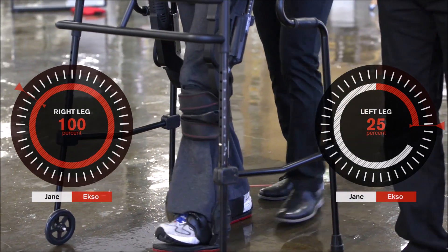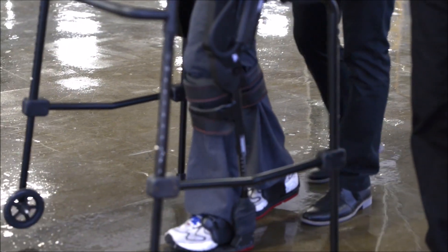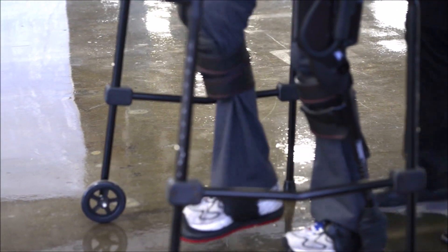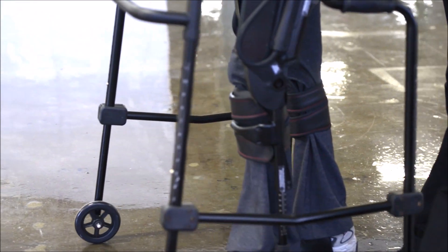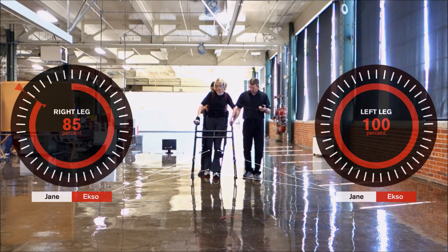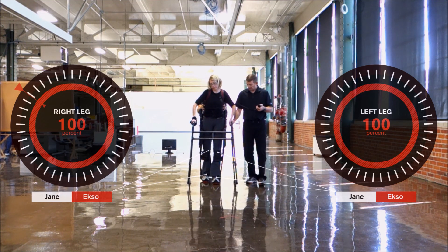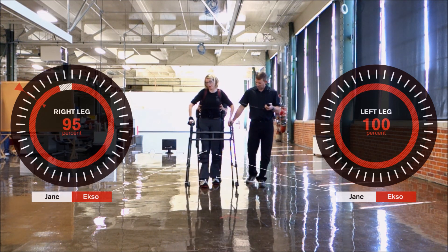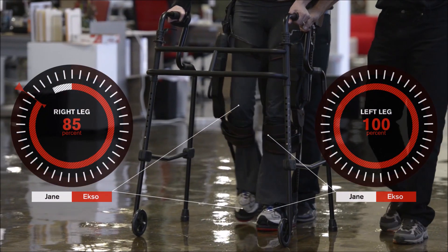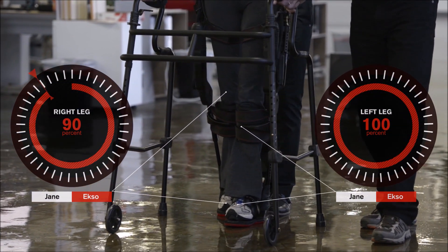Therapists have a choice of setting the maximum power contribution just below the patient's threshold of strength, forcing them to recruit their own power, or setting it a little higher to focus on high repetitions of steps. Using Swing Complete, therapists can also assign the amount of time they want to give the patient to try to achieve each step before the EXO device takes over to finish the step for them. This gives the patient the opportunity to practice their own motor planning and recruit their own strength to achieve walking as much as they can.